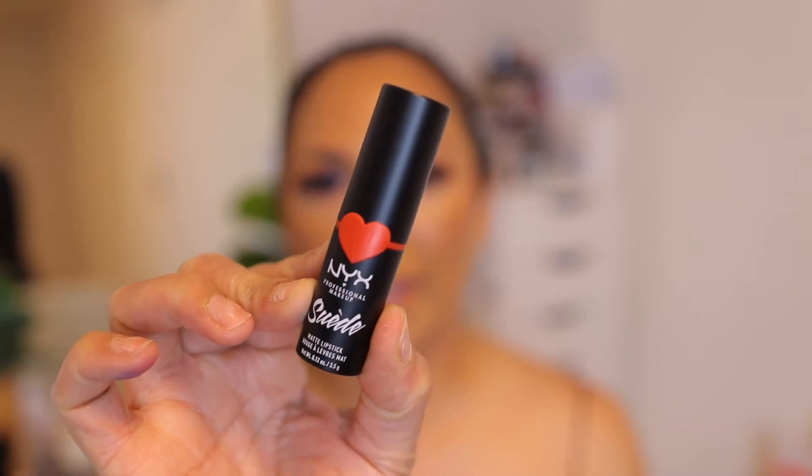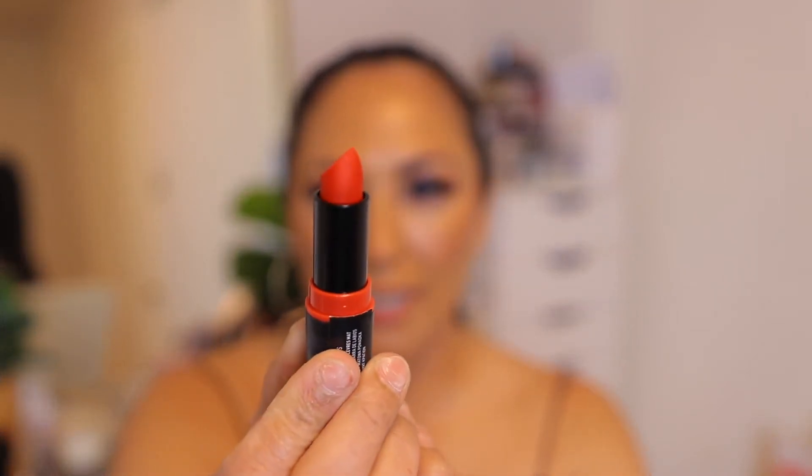I've had this lipstick for a while — this is the NYX Suede Lipstick in the shade Kitten Heels. It's a beautiful, bright orangey-red shade. I know it's not going to perfectly match this eye look, but I still want to try it out, and I'm going to use it with MAC Cherry Lip Liner. It's going to be really bright for this eye look, but I still want to try the lipstick since I've had it for a while and haven't tried it yet. Oh my gosh, that is so, so pretty — it is like the perfect shade for summer.